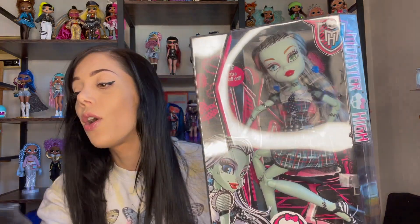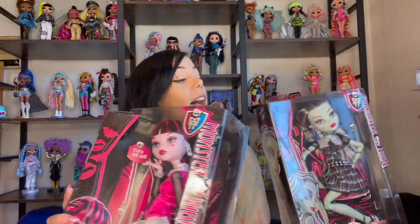I was a little nervous — I thought they'd be a little beat up. My Goliope, her hair was a little messed up and it kind of looked like someone had opened the box a little bit, but these dolls look awesome. And they come with a doll stand, which is nice.